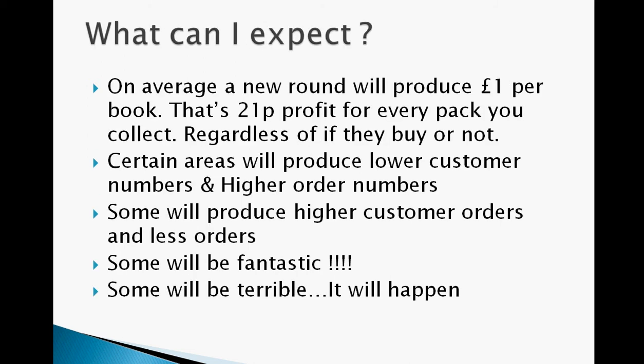On average a new rounder will produce a pound a book — that's 21% profit for every pack you collect, regardless of whether they buy or not. So if you're averaging a pound a book, you're making 21 pence averaged out over the books that you're dropping. You're actually getting paid 21 pence to walk up and down every path — that's a hell of a lot more than the postman gets paid.